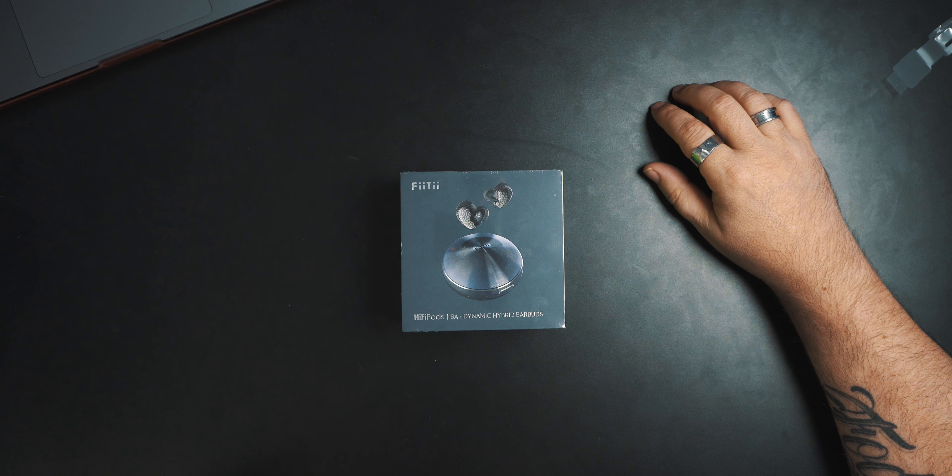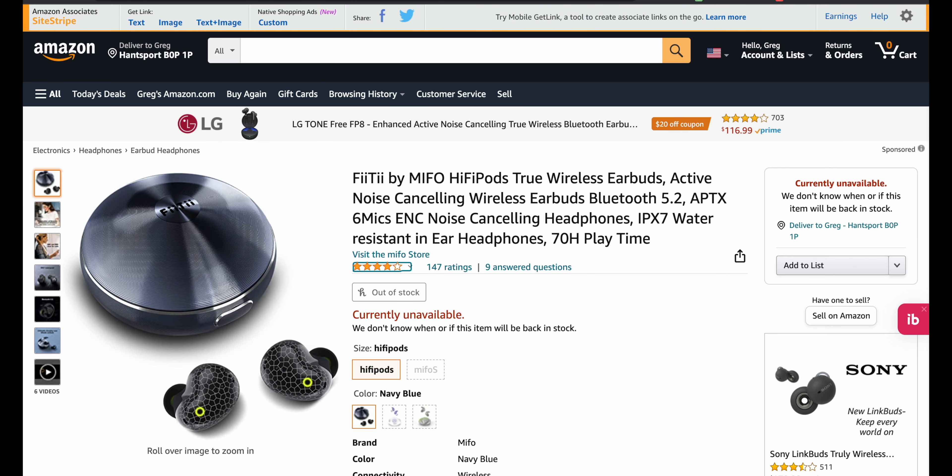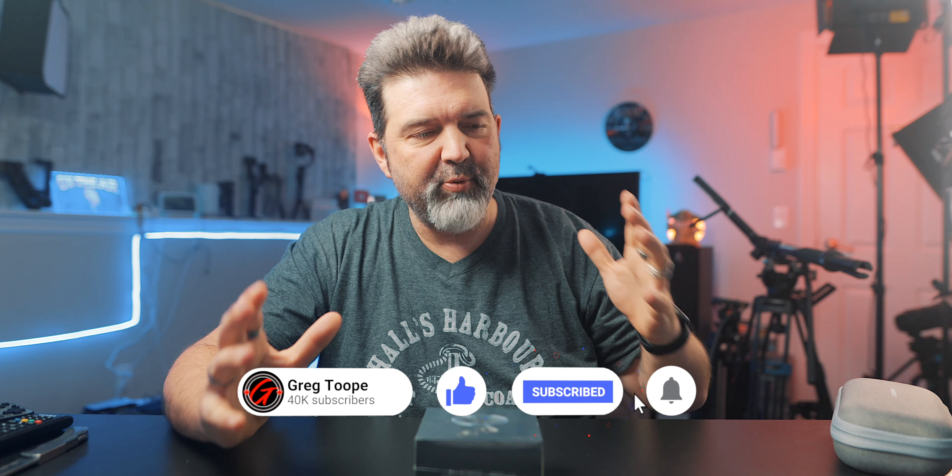They look cool. Design-wise, they look sweet. They look expensive from the image. Today though, we're going to see if we think they're worth Canadian $255. My guess is, on Amazon.com they're currently sold out, so I don't know the US price, but probably somewhere around that $200 mark — getting into that Apple AirPods kind of price point.